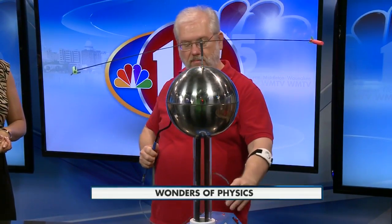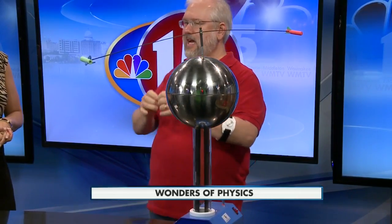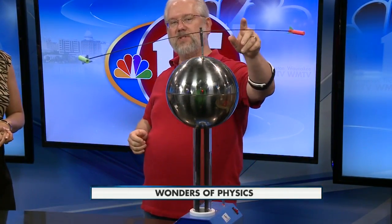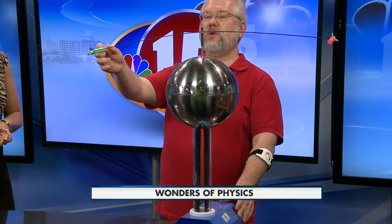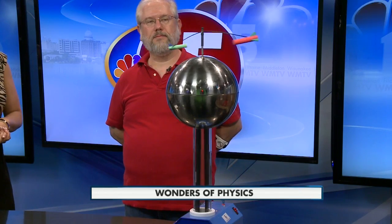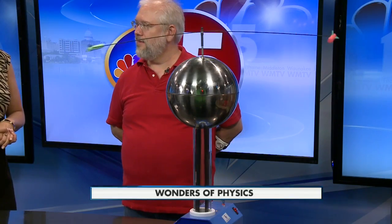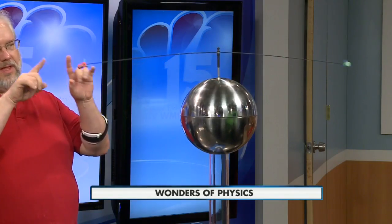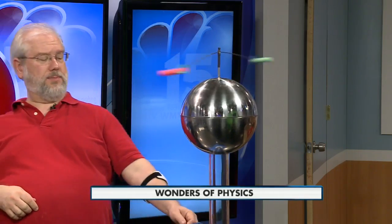Plasma rockets don't get going by burning chemicals. They use electricity to ionize gas, which means ripping the electrons off of atoms, and then using electricity to accelerate them to tremendous speeds. We're going to demonstrate this with a Van de Graaff generator. There's a little hissing sound — that's the high voltage electricity making a tiny little bit of plasma at the backside of each one of those rockets, propelling it forward.